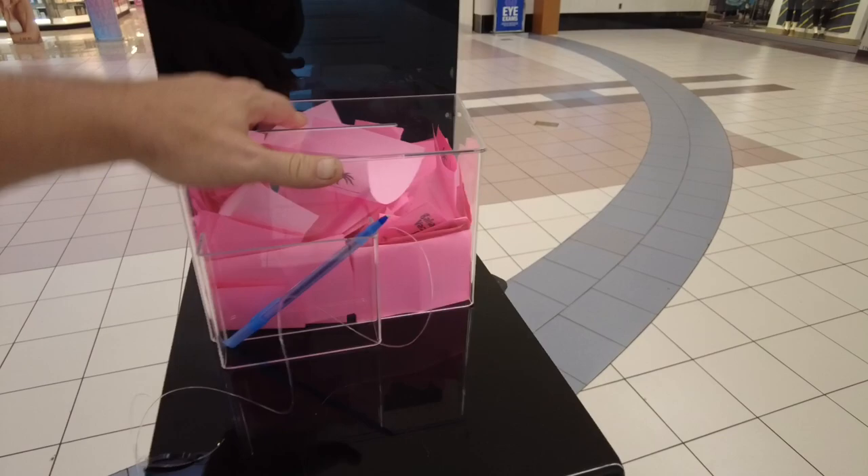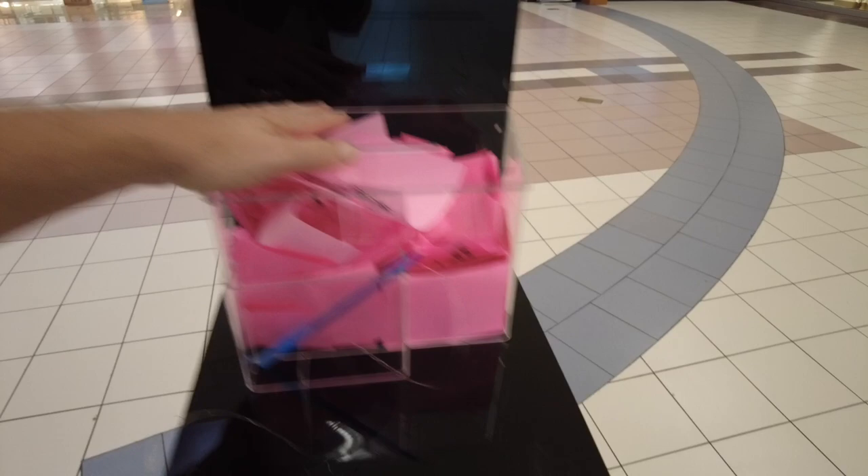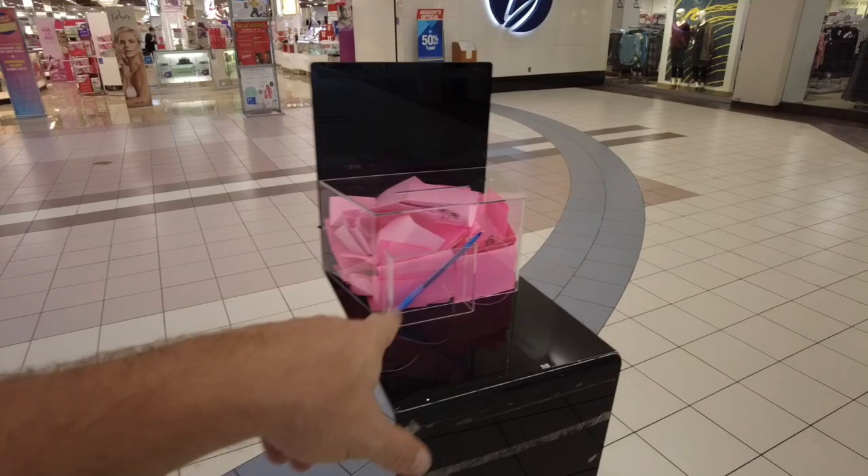Never, ever fill these out. Look how close I am to getting all your information — it's so easy. Nobody's even paying attention. I could just pick this up and leave. Nobody's even saying anything to me. So don't ever fill these out.